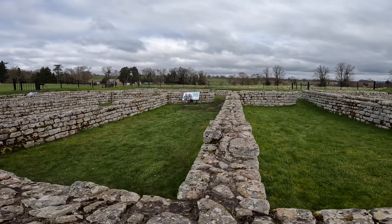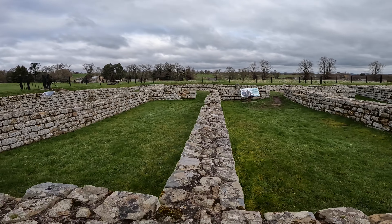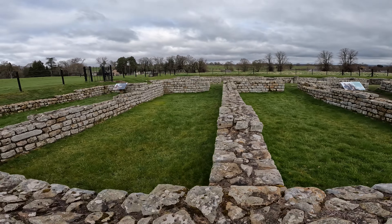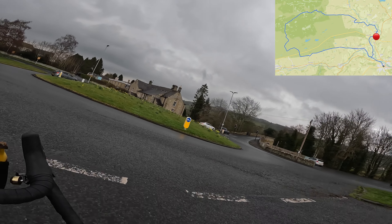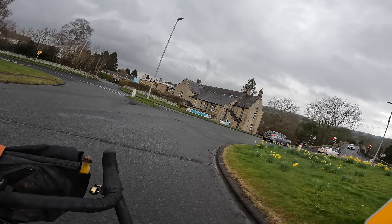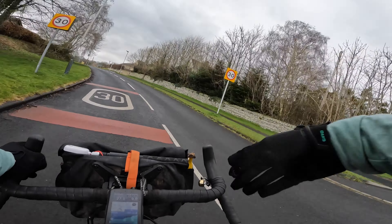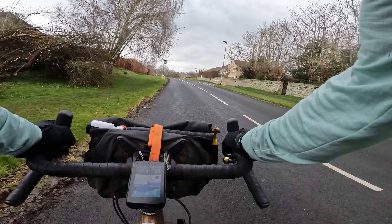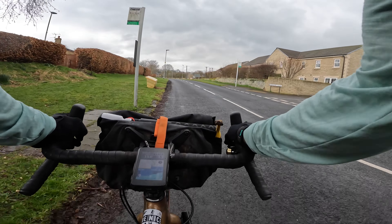This is the barracks where the cavalrymen and their horses stayed in the same buildings — not that different to when Sarah moved in with me and had my bikes in the bedroom! Now we're into Choliford, site of the Battle of Heavenfield between the Welsh and the Northumbrians, way back in 633 AD — it just shows this area has a lot of history besides the Romans.